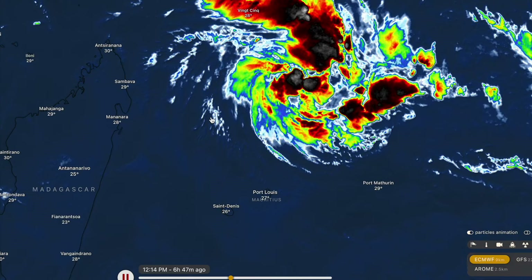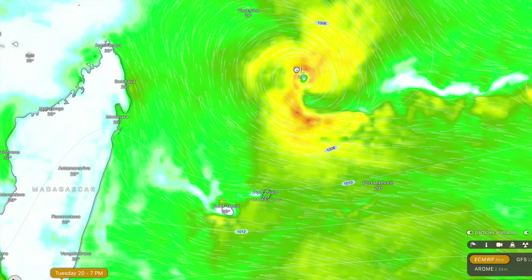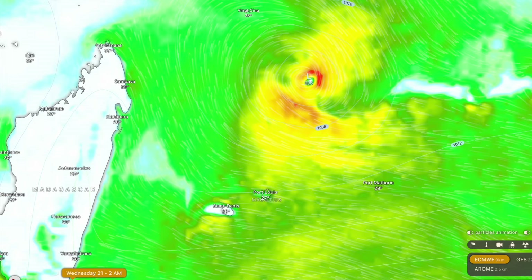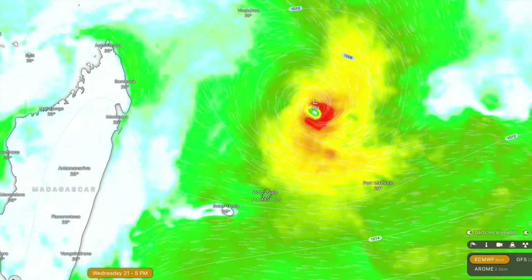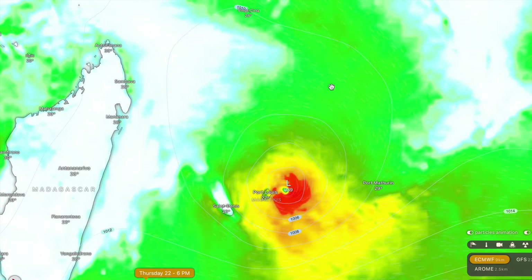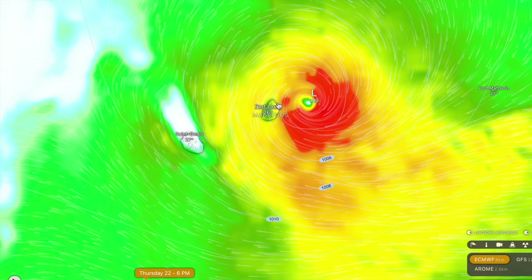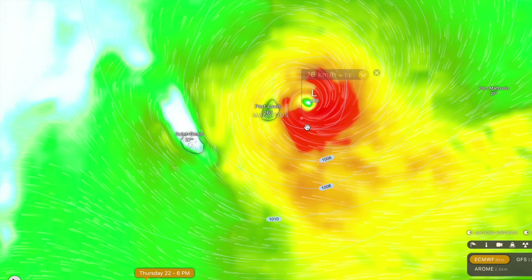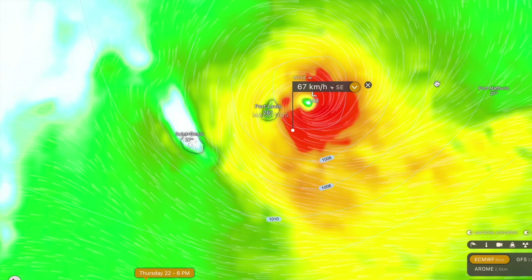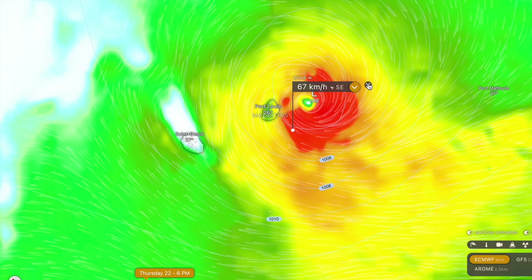The forecast models aren't fully on board with a strong system right now. They've got that compact low pressure center we've been seeing on satellite imagery, and it is expected to shrink in core size throughout Wednesday and into Thursday. But as we get towards Thursday, the storm will get a little larger in terms of its maximum wind field before passing past Mauritius, delivering tropical cyclone force winds — as highlighted by the red zones here — with peak wind gusts probably up to around 100 knots as it approaches peak intensity, though hopefully those winds stay offshore.